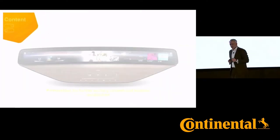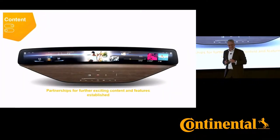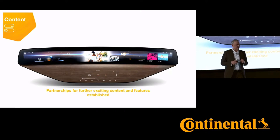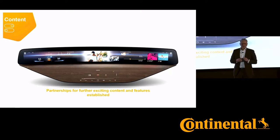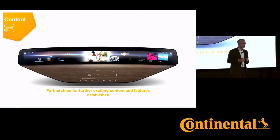Looking into the content part, we created a puristic and appealing design, where we think we created the living room on wheels. In addition, we teamed up with partners for further exciting content and features.